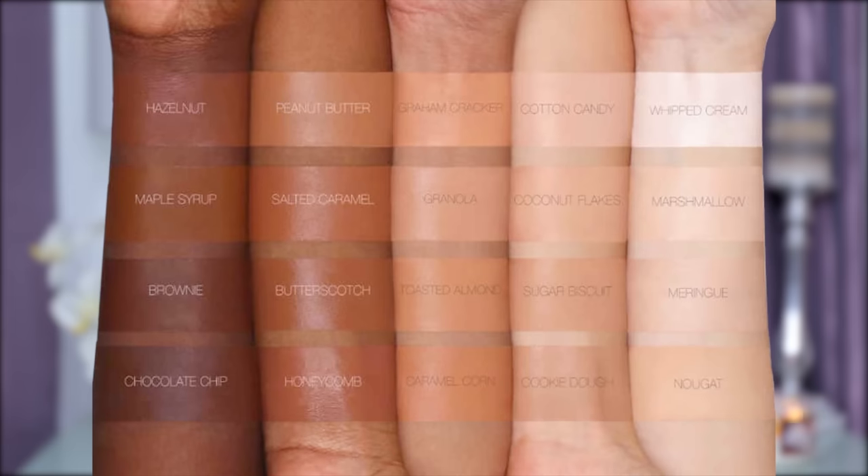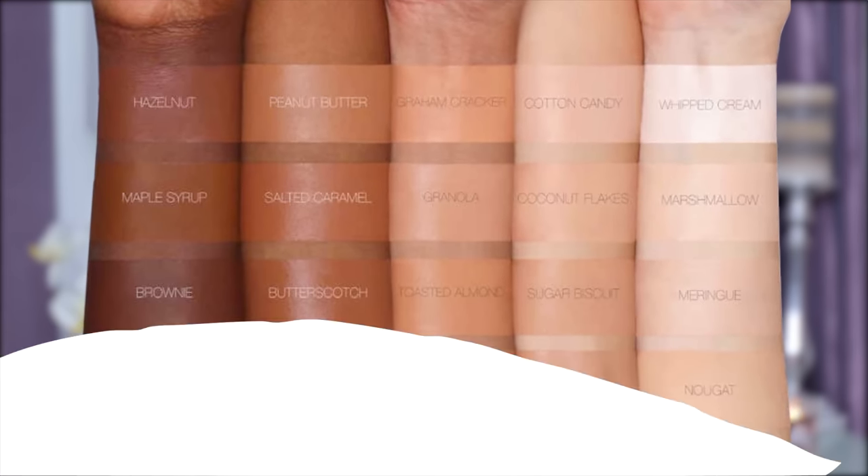Now we're gonna go in with a concealer I've been so excited about — this is the new Overachiever Concealer by Huda Beauty. I got this in the mail and I've heard nothing but good things. I'm so bad at picking concealer shades. The shade range is actually really nice — lots of shades including deep complexion shades — so they did a really good job. We're gonna go in with Meringue and mix it with Nougat, but actually we'll stick with Meringue.